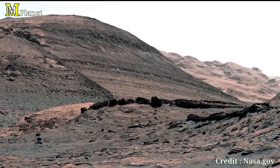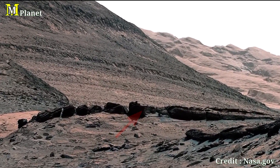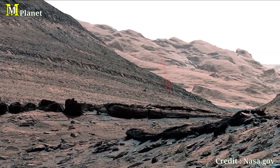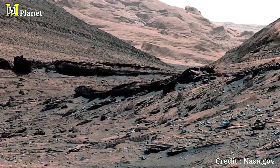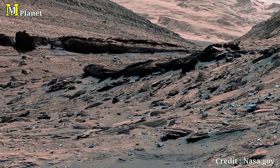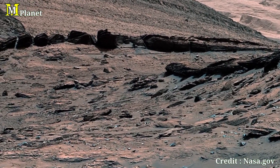In the center of this image, we see dark boulders scattered across the Martian surface. These boulders, born from ancient sand, were deposited in streams or ponds that flowed through this region long ago. What remains now are these resilient rocks, which have weathered the force of time and nature on the Red Planet.